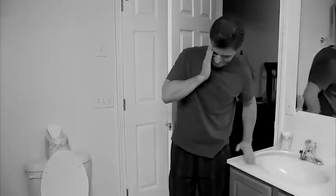Do your visits to the bathroom go on and on and on? That bright light can keep you up all night.